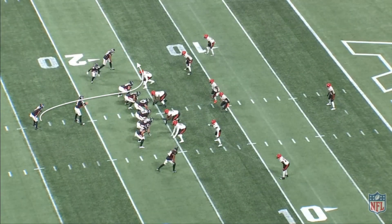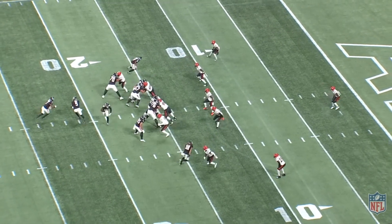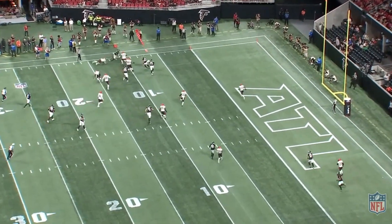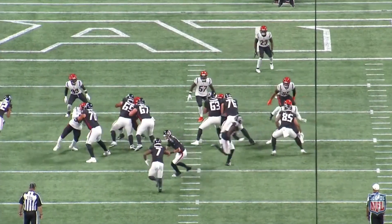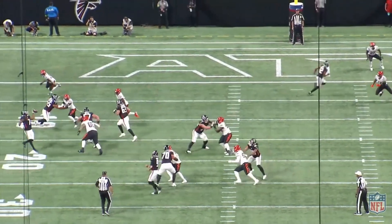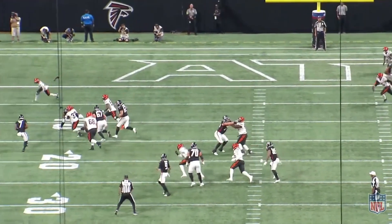Now we get the opportunity to see what B.J. can bring to this Falcons offense from a pass catching role. We're running a typical running back screen. The placement is well behind Robinson, not making this an easy catch, but Ritter gets the ball out and delivers a catchable ball — so we have to make this catch. A difficult catch, yes, but not impossible.